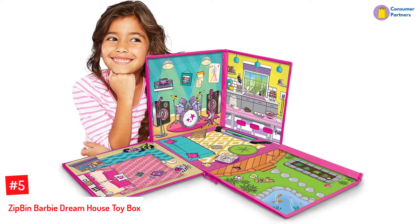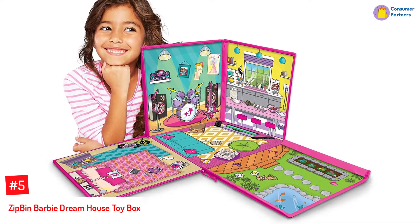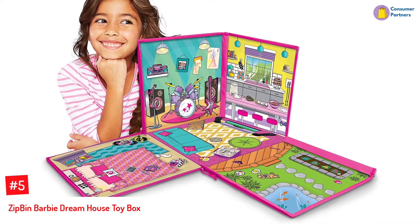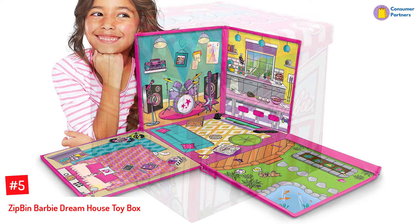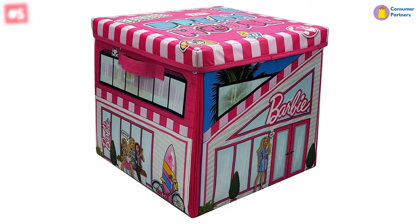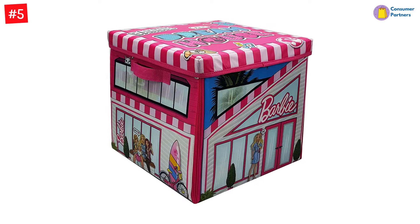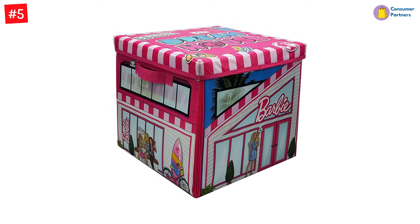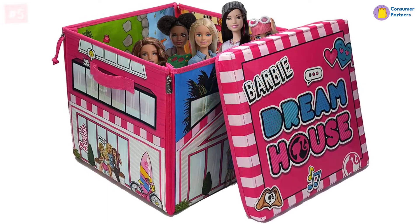Number 5: ZipBin Barbie Dream House Toy Box. Measuring up to 12 inches on both sides, this play box can store up to 40 Barbie dolls or several accessories based on your needs. Suitable for travel, this compact case is easy to clean and has sturdy handles for portability. The toy box can also expand into a colorful playmat that your child can use to play alone or with friends. This set has been tested for quality and safety to ensure safe play.